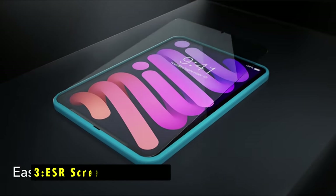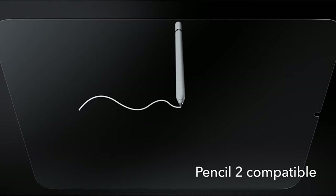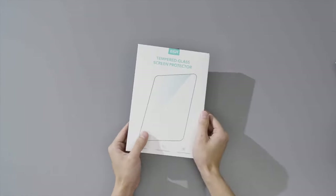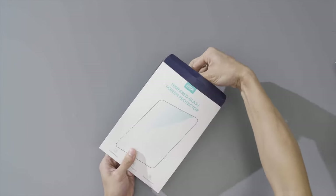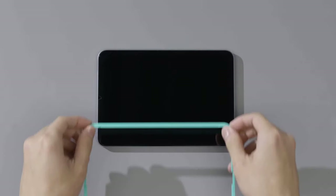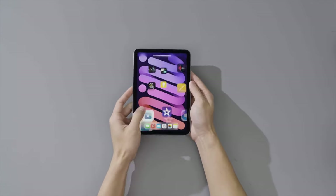At number 3 is the ESR Screen Protector. The ESR Screen Protector provides robust protection and easy application for your iPad Mini. The included alignment frame and cleaning kit make installation straightforward, ensuring a bubble-free finish every time. Made from premium tempered glass with a high hardness rating, these protectors defend your screen against scratches and impacts from everyday objects like keys, keeping it looking pristine.